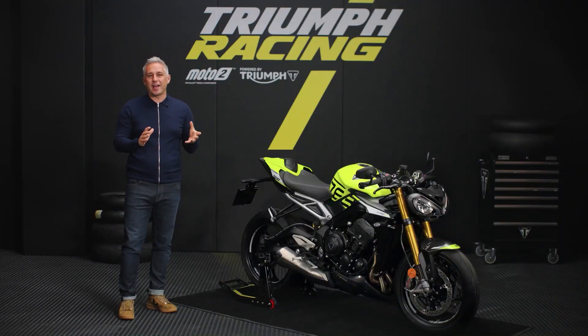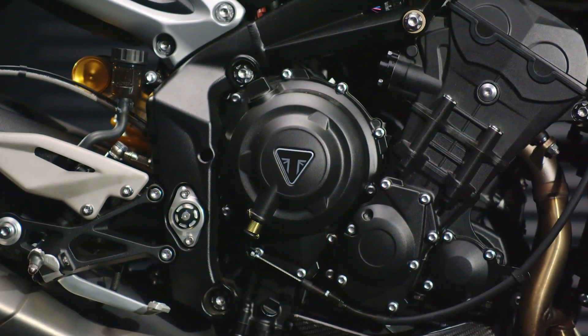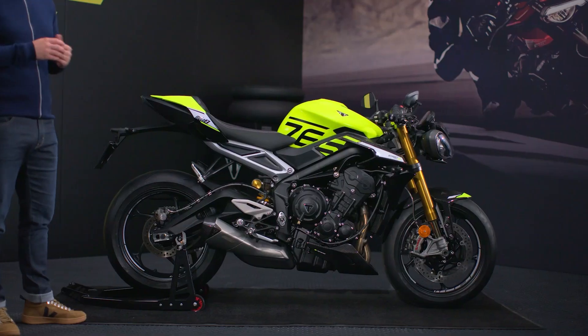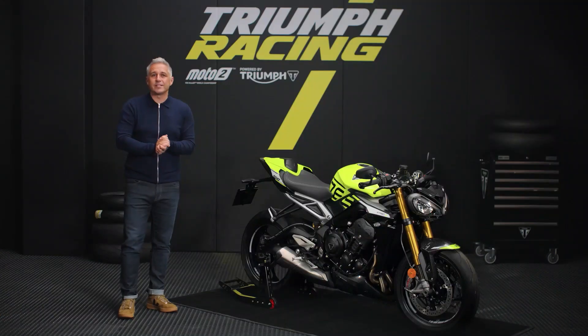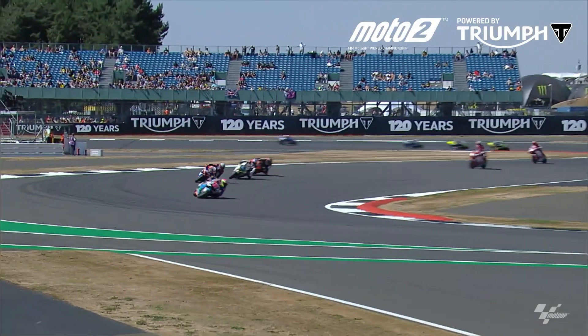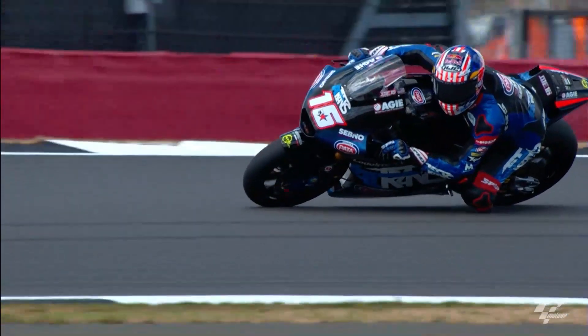Triumph's world-renowned 765cc three-cylinder engine has proved itself not only as the perfect power plant for some of the most exciting racing on Earth, but for its outstanding performance and reliability, powering the Moto2 World Championship and breaking almost every record in the class since its introduction.